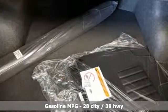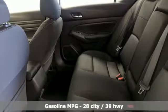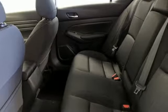It's well equipped with the features you need: streaming audio, remote engine start, manual tilting steering column, and wireless phone connectivity.